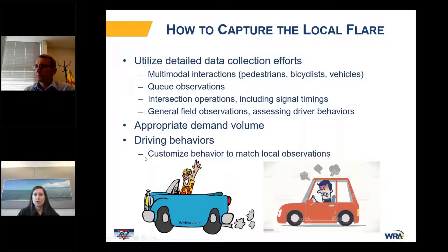In order to capture the local flare, it is very important to utilize detailed data collection efforts. We had a team travel down to Grand Cayman on a field visit to conduct various observations, including multimodal interactions — seeing how pedestrians, cyclists, and vehicles all work together — and general observations to assess driving behaviors so we could customize the behaviors to match local observations.